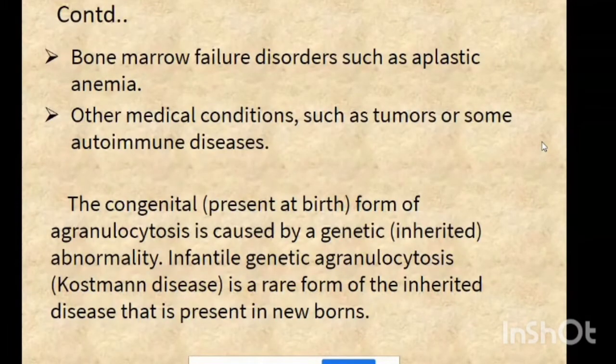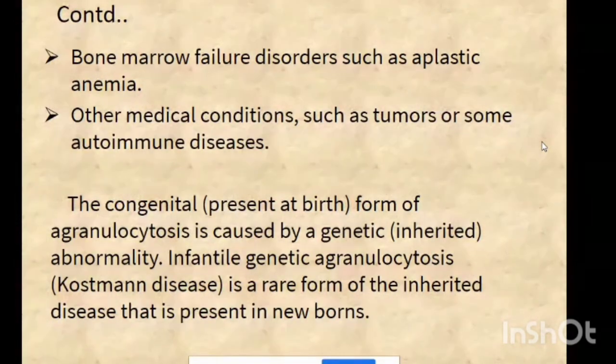Aplastic anemia is a complete stop of bone marrow production or a reduction in cells. Normal bone marrow usually has 30 to 70% stem cells. Below 30%, it is classified as aplastic anemia. Other medical conditions such as tumors or any autoimmune disorder are also causes of acquired agranulocytosis.